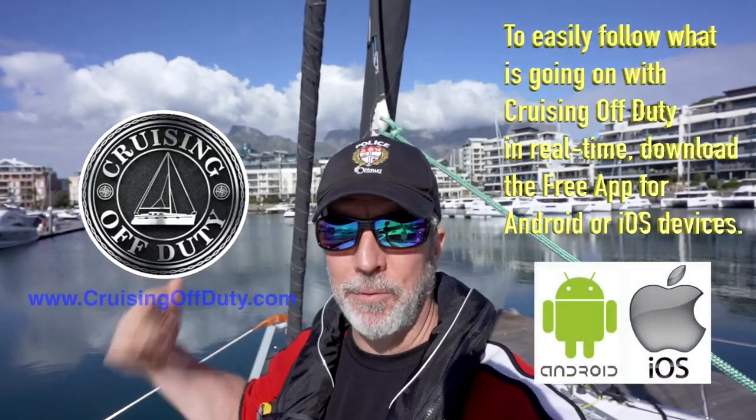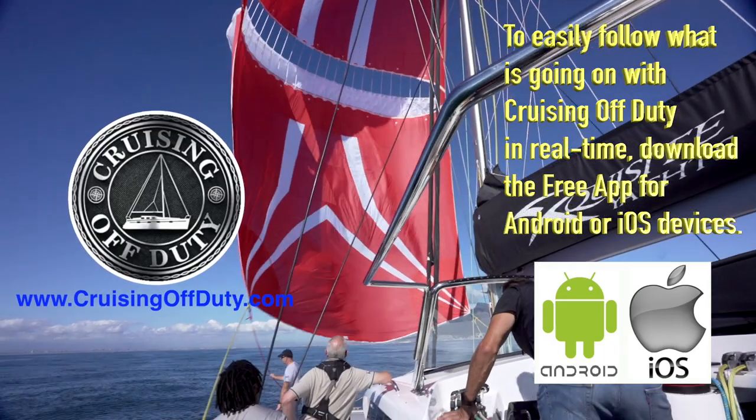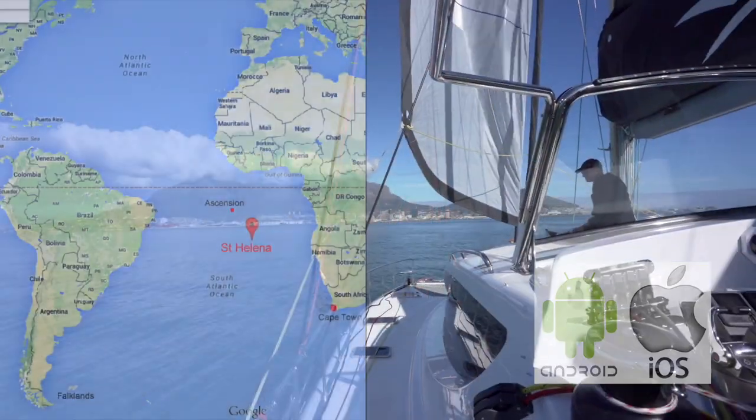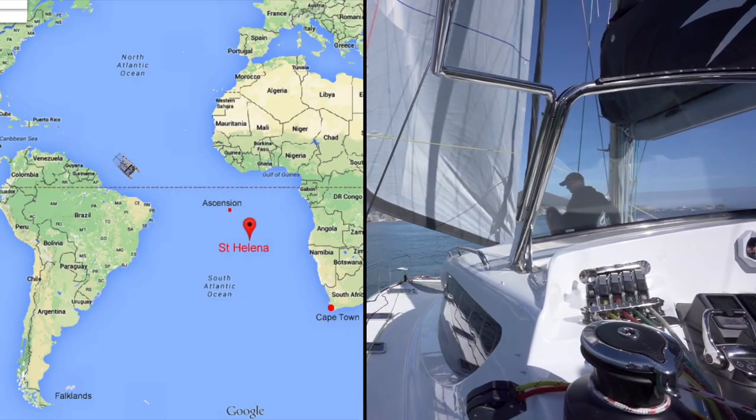Hi, this is Craig and welcome back to Cruising Off Duty. If you've been watching the channel, you know that I sailed a 50-foot catamaran, an Exquisite X5, from Cape Town, South Africa, across the South Atlantic, over the equator, through the Caribbean.